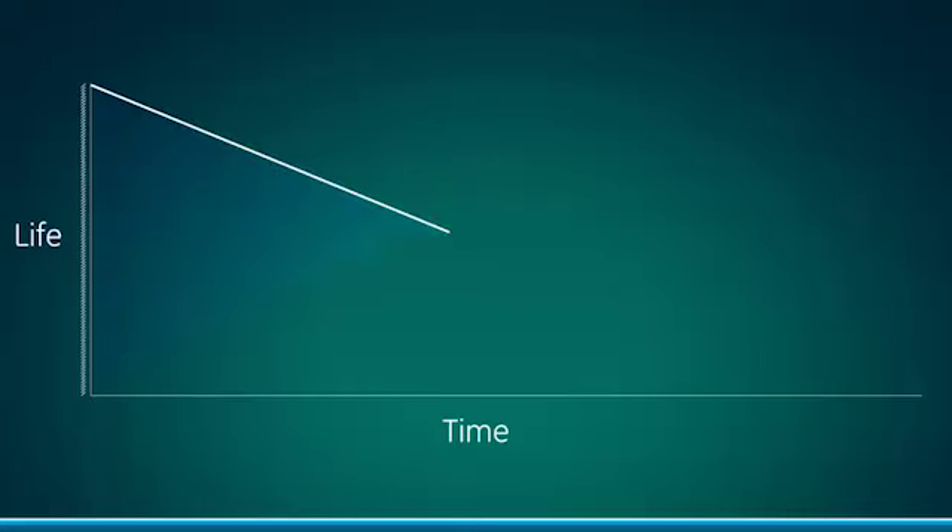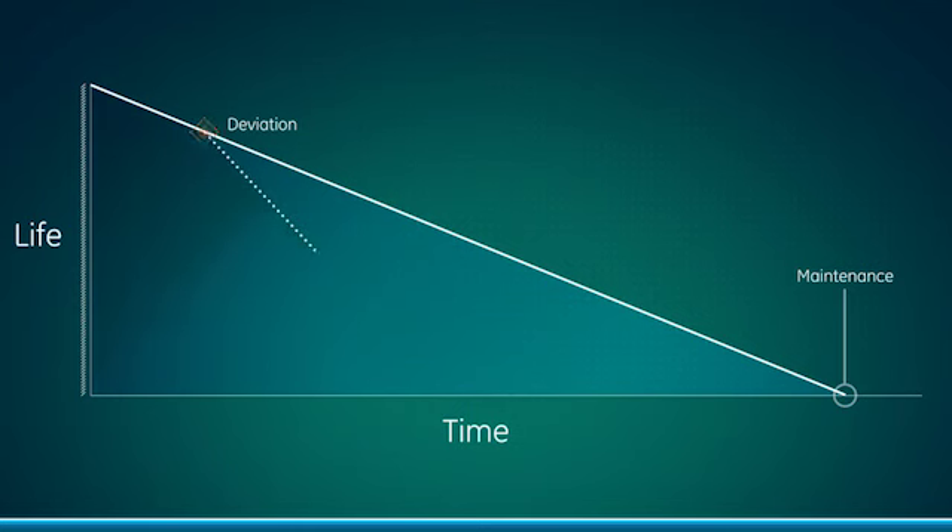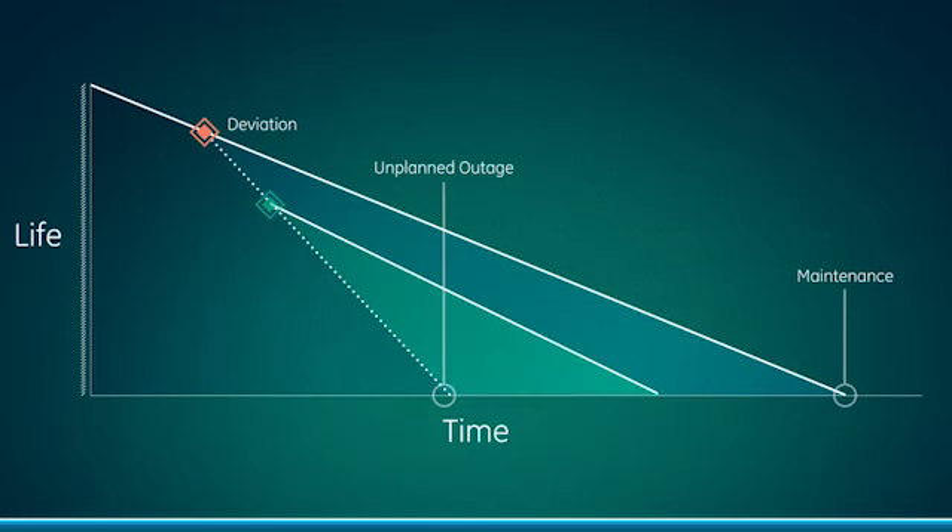If we take a simple example of life — we all know that life degrades over time. We have a design, and normally the operation doesn't necessarily follow that original design. Then you have an anomaly or some kind of deviation, operational or a trip, that actually causes that life to degrade faster. How do you know, how can you avoid, and how can you make that tradeoff to make sure that you don't have that unplanned event?